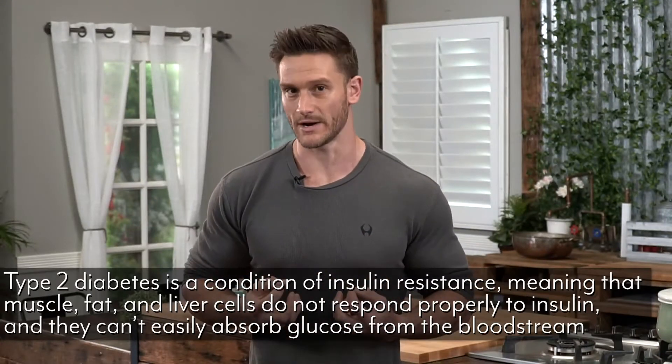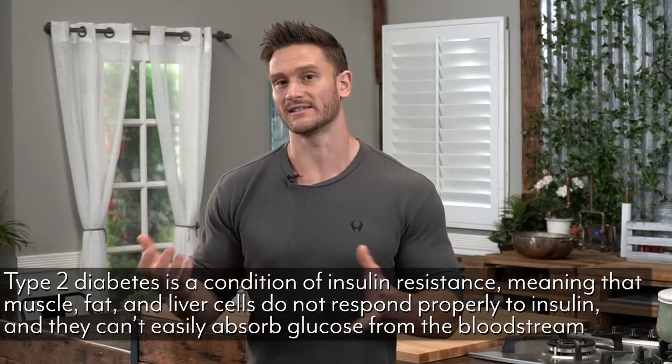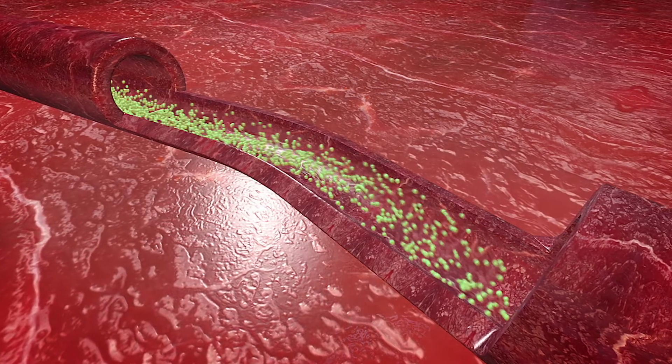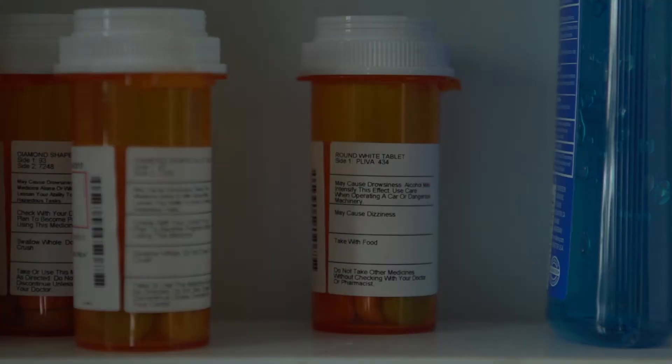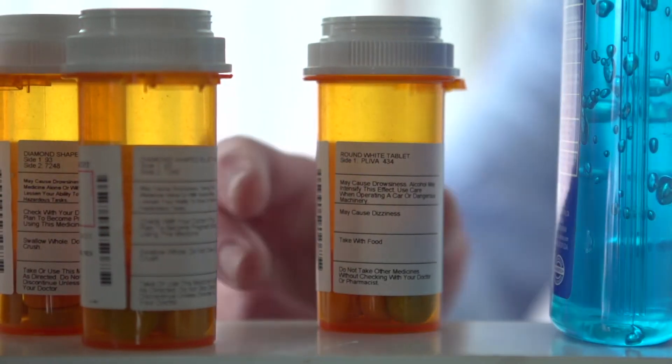Then we move into type 2 diabetes, which is the more common one and sort of the opposite. Our liver, fat, and muscle cells no longer receive insulin very well — they get desensitized to it. They get so much insulin that they don't respond nearly as well, meaning blood glucose stays elevated and the pancreas tries to produce more insulin. Those beta cells try and try and eventually become exhausted and sometimes fully shut down, getting to the point where you cannot produce enough insulin and you either have to take medications or exogenous insulin.